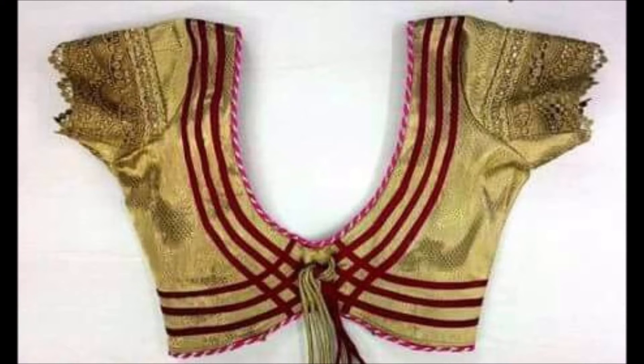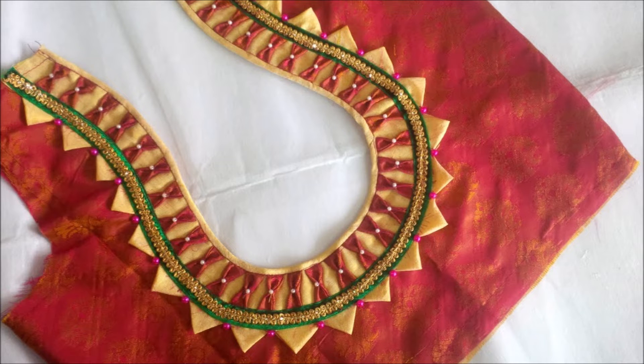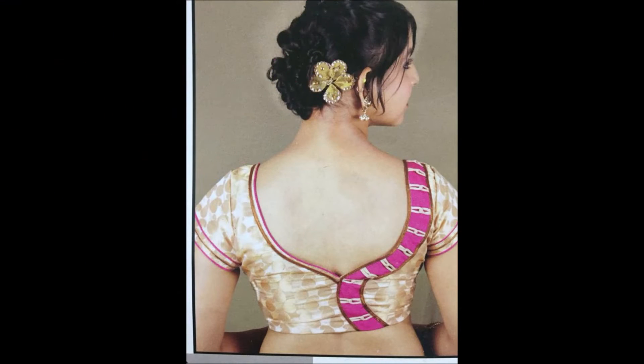Hello friends, welcome back to today's session. In this beautiful video we are going to show you some beautiful and latest blouse design collections.